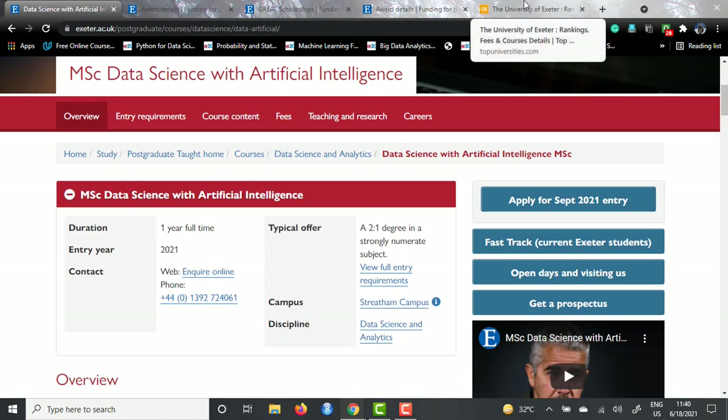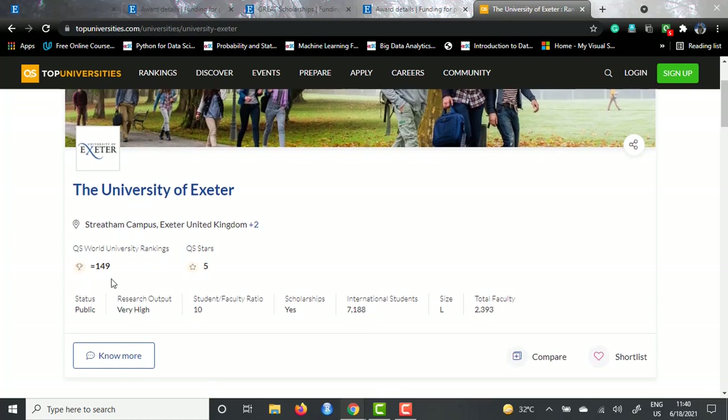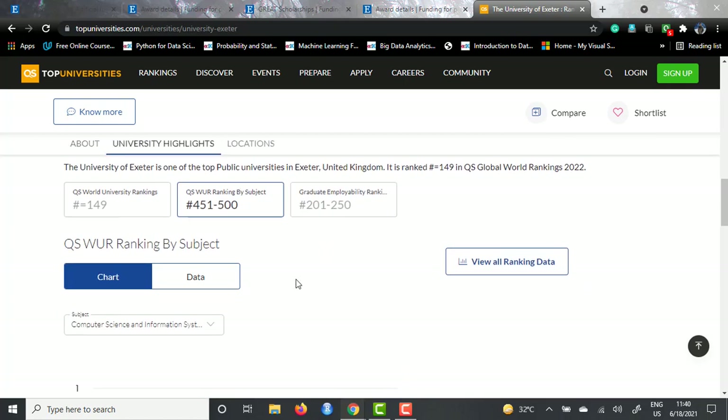If we talk about the university rankings for Exeter, this is the QS page for University of Exeter. They have got a rank of 149 in the world, which is a decent one. They have five QS stars, which is brilliant, and the status is public - a publicly funded university. The student to faculty ratio is a good 10, and there are scholarships available. For subject rankings in computer science and information systems, they are ranked in the band of 450 to 500, which is a decent rank. But given the job aspects after this, I would suggest this course is worth doing.